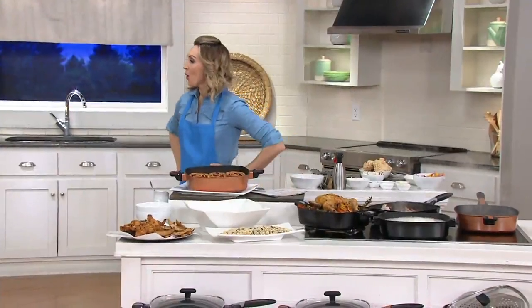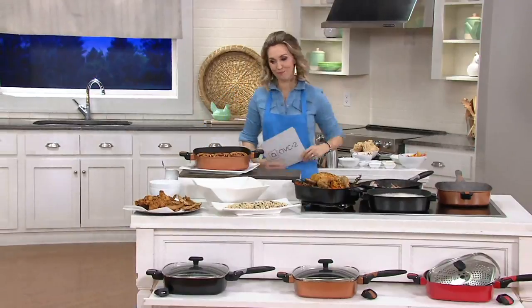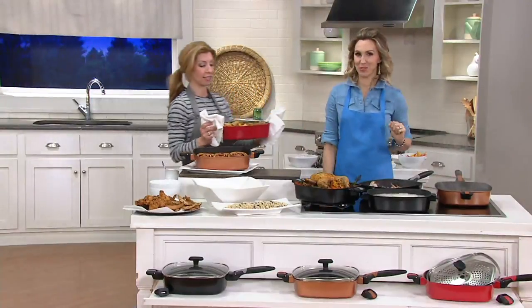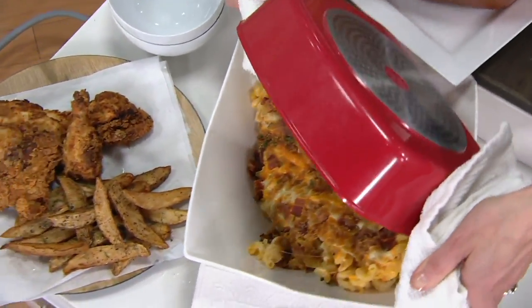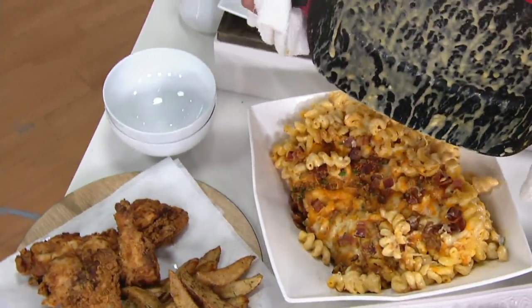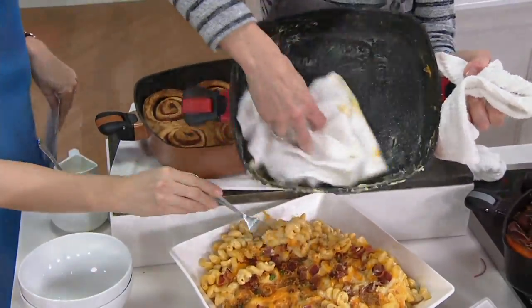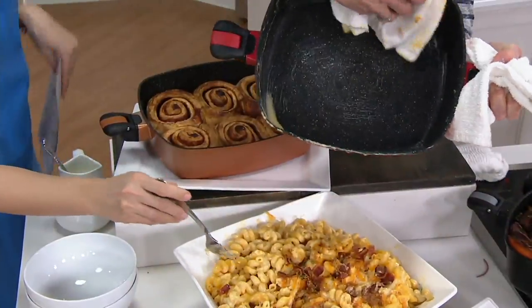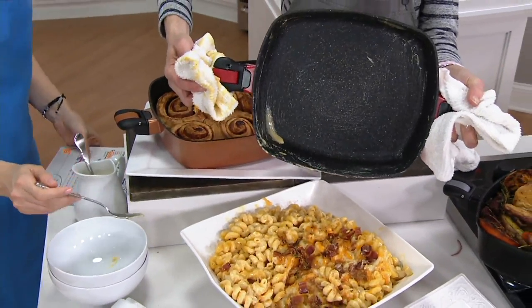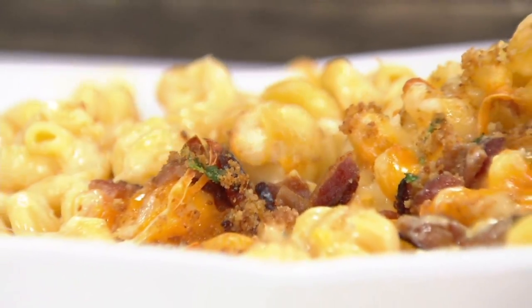I've got one more for you — is it mac and cheese? No meal is complete without mac and cheese! You can see how delicious, ooey-gooey that is. But look at that beautiful non-stick interior — it just beads right off, and then it's super easy cleanup, no problem. You can put this in the dishwasher, but you can see how easy it is to clean up. And you have delicious mac and cheese!